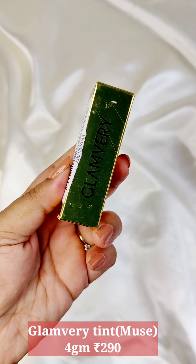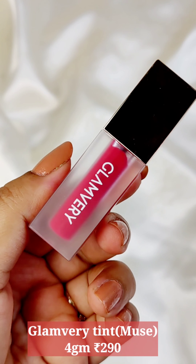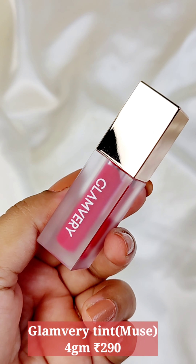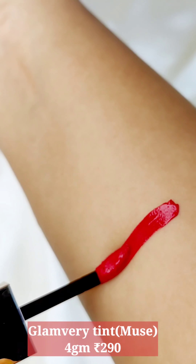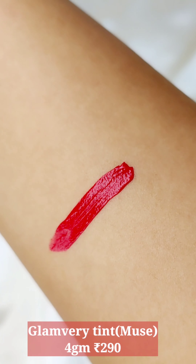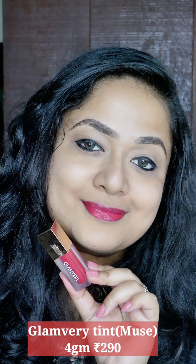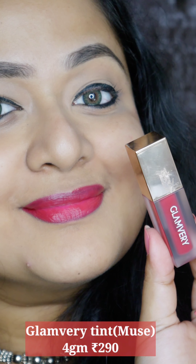The next one is by Glamberry — the tint in the shade Muse. It's more like a stain, so I wouldn't apply it on the cheeks because it does leave a stain, so be careful. Muse is a very beautiful shade. If you like a long-lasting tint on your lips but have dry lips and don't want mattifying lipsticks, the Glamberry tint is something you can try. The color payoff in one swipe is excellent, and it leaves behind a tint even after removing it with an oil-based cleanser or micellar water. Sometimes when going to a party you'd want your lip tint to survive a meal, so for that I would really prefer Glamberry.